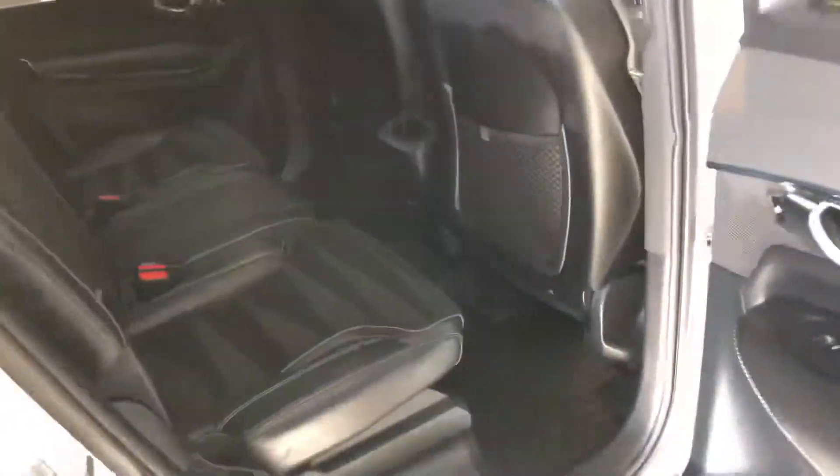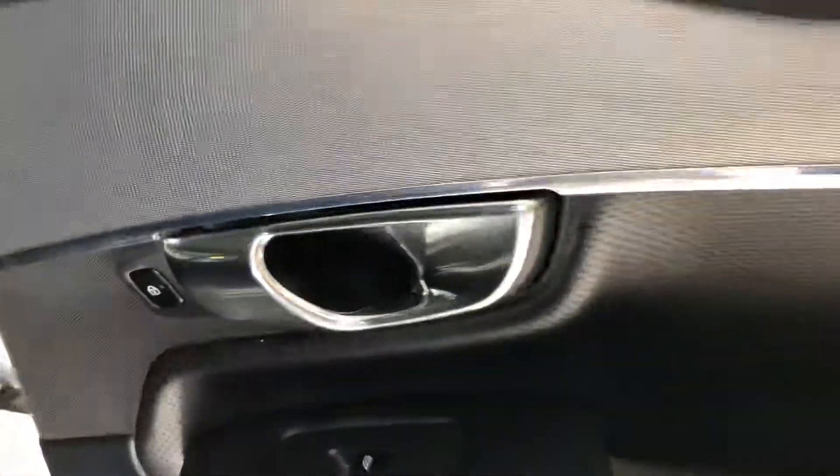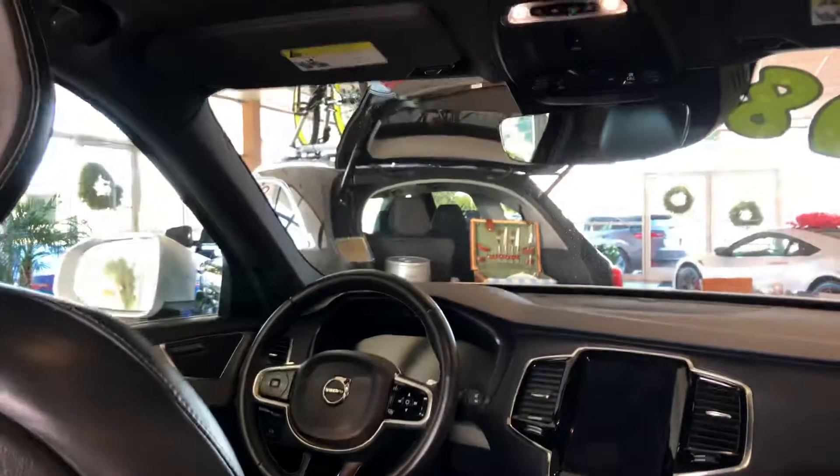This crystal white pearl exterior is complemented nicely with the charcoal Nappa leather with blonde stitching and piping and Nubuk textile. The interior surfaces are absolutely stunning. Just sitting inside and seeing all of the unique details in this car make this truly a one-of-a-kind. I even like the headliner — it's a black finish and it's got LED lights throughout.